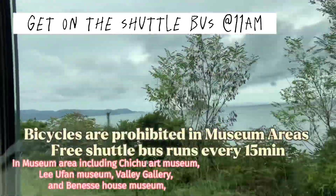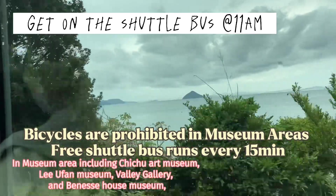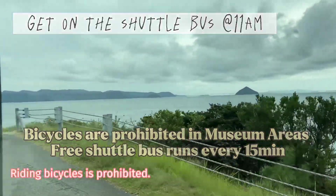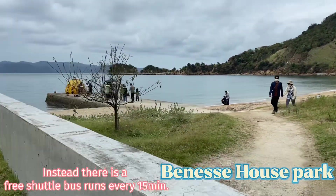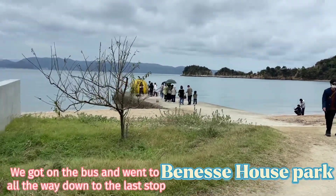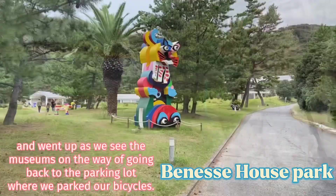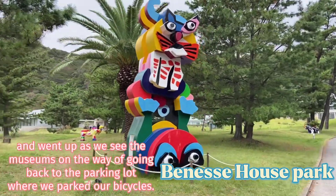In the museum area, including Chichu Art Museum, Lee Huan Museum, Valley Gallery, and Vanessa House Museum, riding a bicycle is prohibited. Instead, there is a free shuttle bus that runs every 15 minutes. We got on the bus and went all the way down to the last stop and went up as we visited the museums. On the way back to the parking lot, we collected our bicycles.